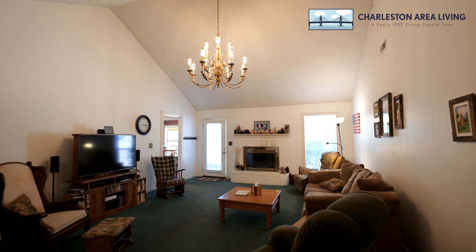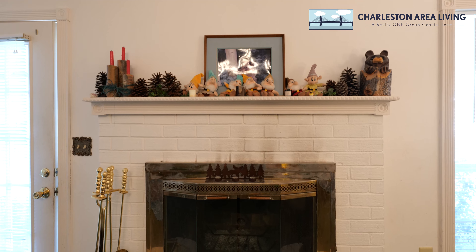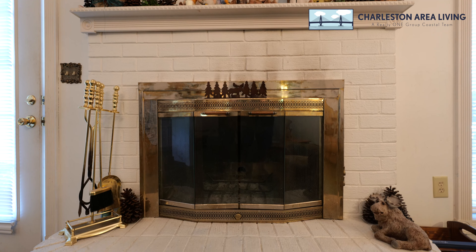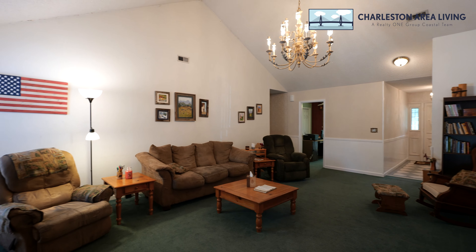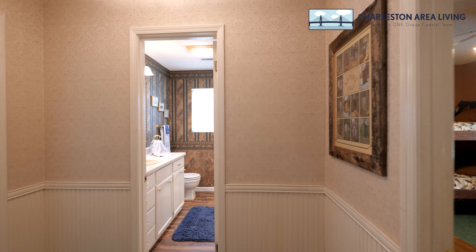As we enter the large and airy foyer, that's going to lead us straight to the large living room. Vaulted ceilings as well as a wood-burning fireplace complement this huge space.